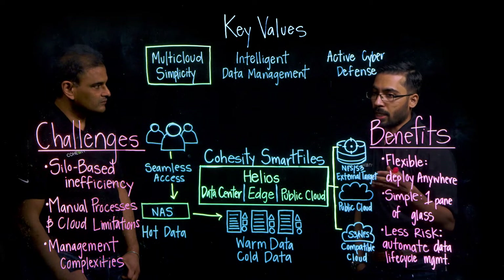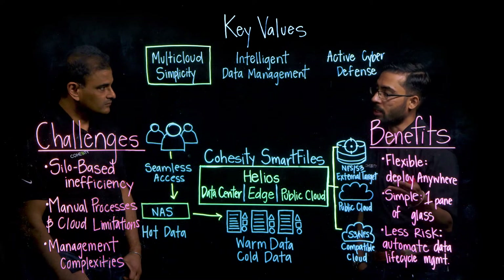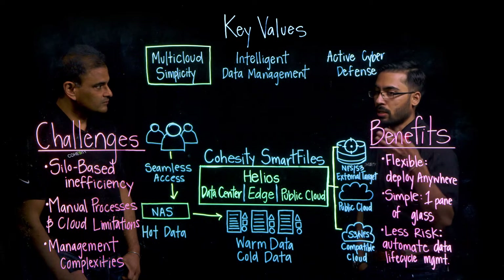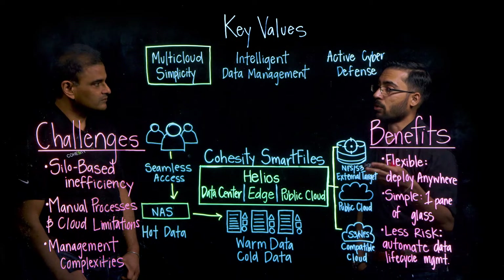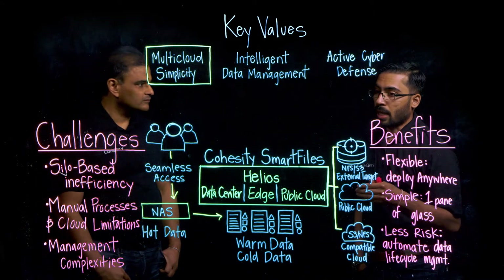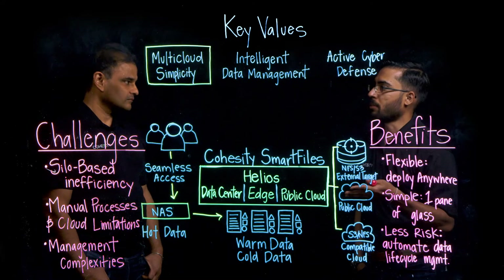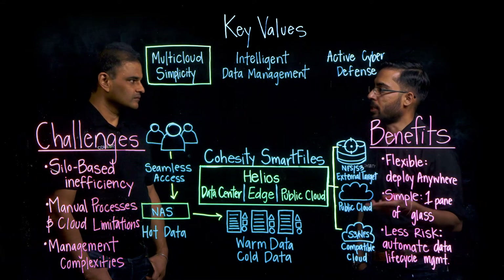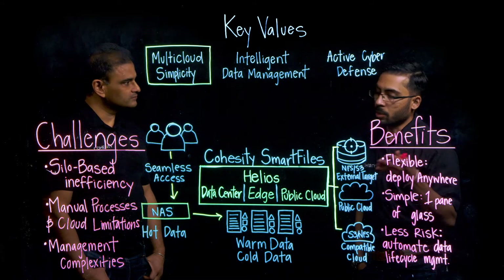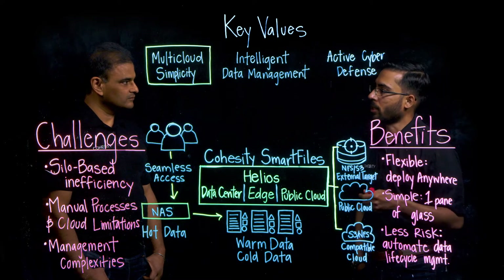If they have a cloud-first mandate or need to spin up a cluster in the cloud, we have a cloud edition for Smart Files where they can take a node and deploy it in the public cloud of their choice — GCP, AWS, or Azure. They can analyze data using an application in the cloud, move it to on-premises, keep it in the cloud, or expunge it. These are some of the ways in which we remove complexity and silos and provide end-to-end workflow wherever they are deploying that cluster.